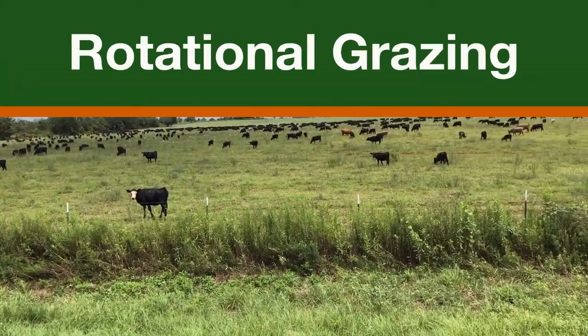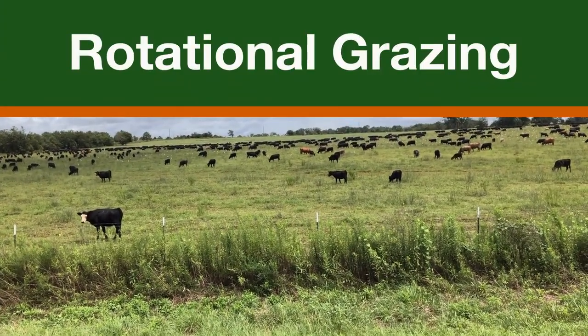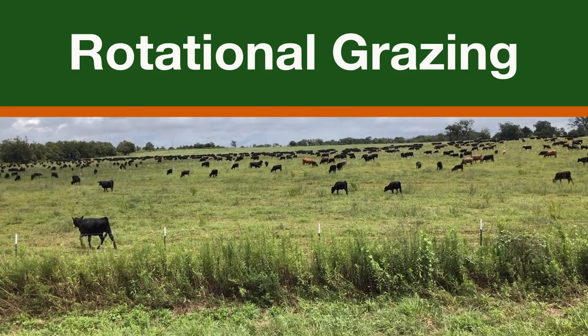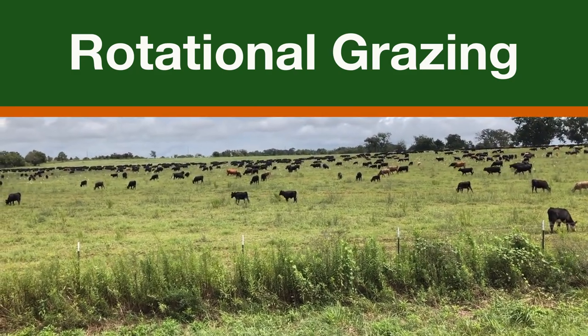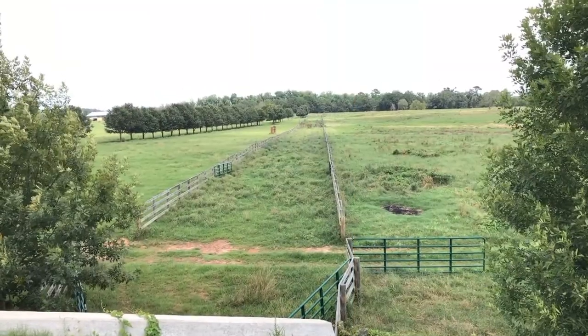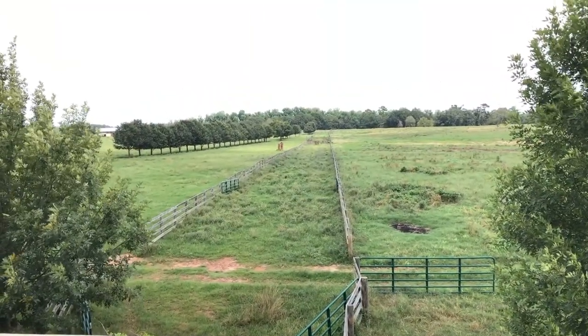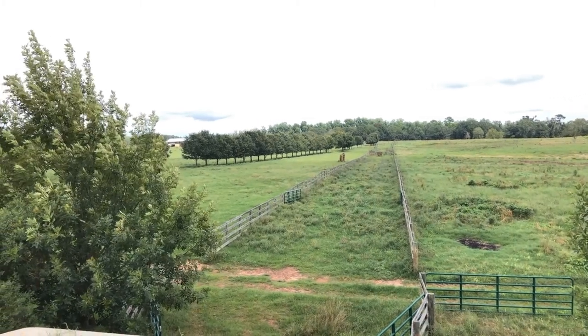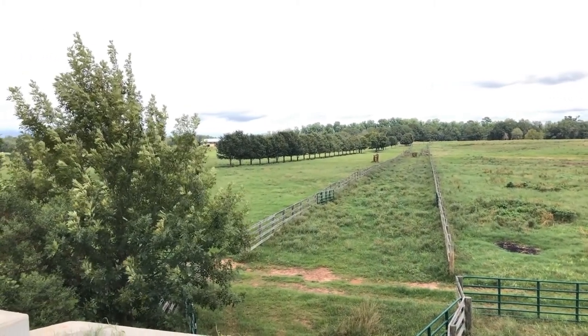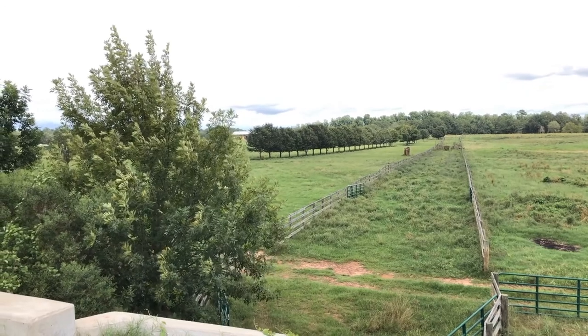Implementing rotational grazing into your farm system could cut down on your chemical fertilizer use, improve your soil health, and decrease your costs as a landowner. Rotational grazing strategically moves livestock to fresh pastures or partitions pasture areas to allow vegetation in previously grazed pastures to regenerate.